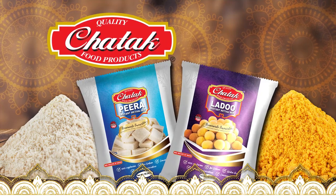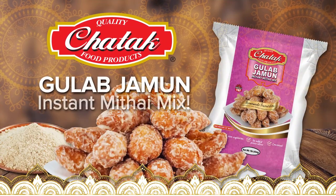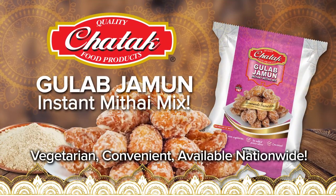Ma's Kitchen is a Chatta Kitchen. Now available: Gulab Jamun Instant Mithai Mix.